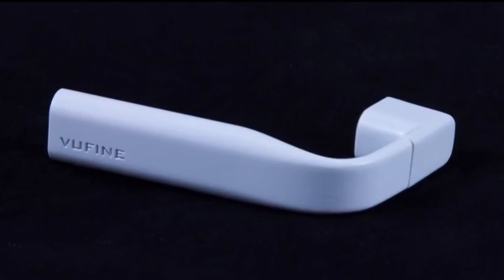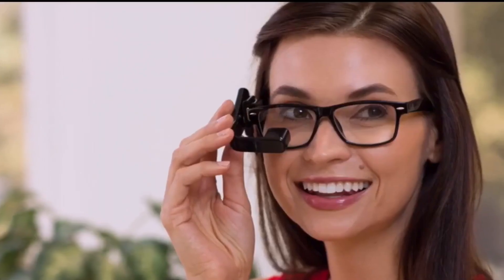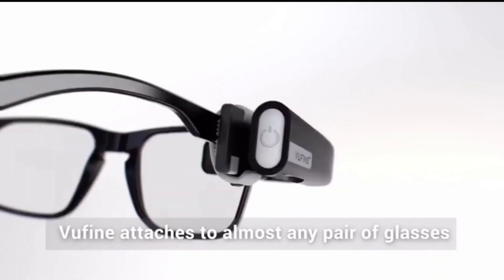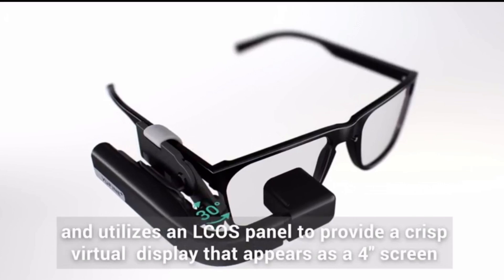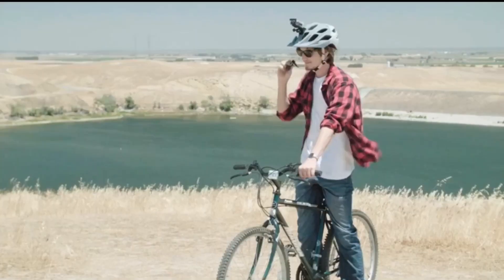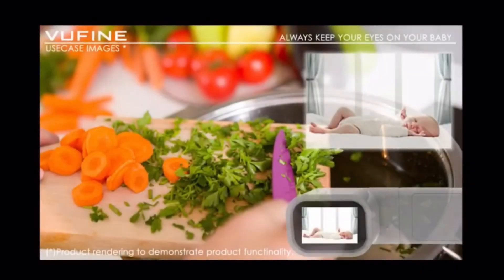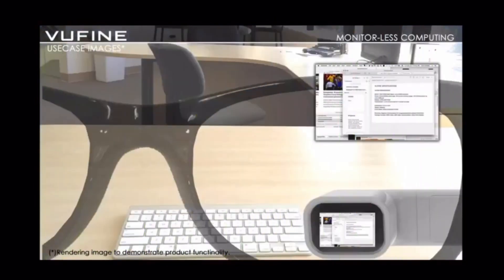Number 7: Viewfine, a hands-free wearable display. Viewfine is a wireless wearable that you can use with any type of spectacles. It attaches via a magnetic docking station that allows it to be easily adjusted for personal comfort as well as stable for everyday use. Since Viewfine is simply a wearable display, it's extremely easy to integrate into your day-to-day activities.